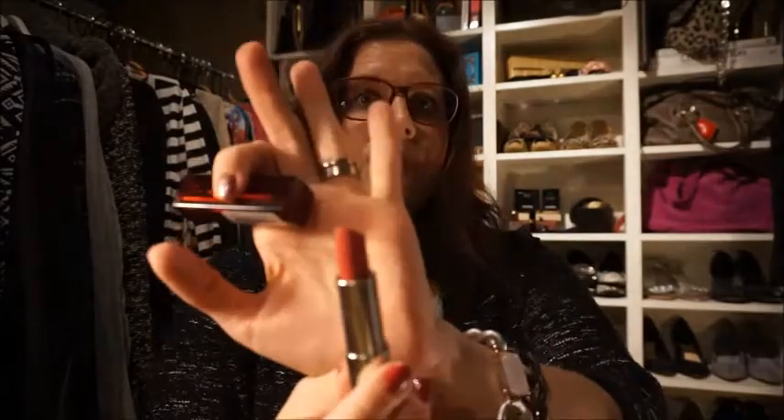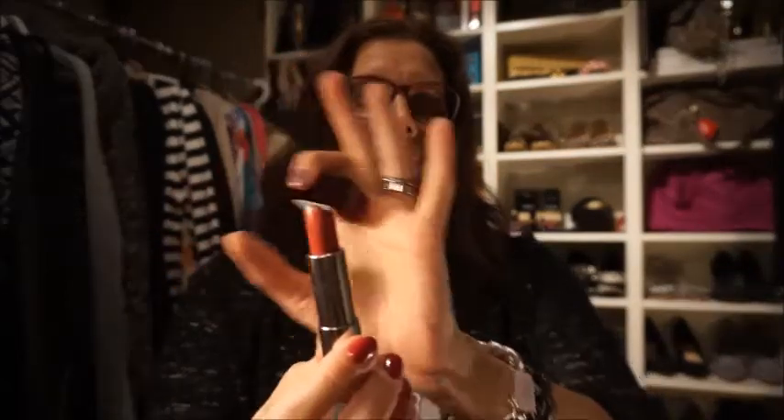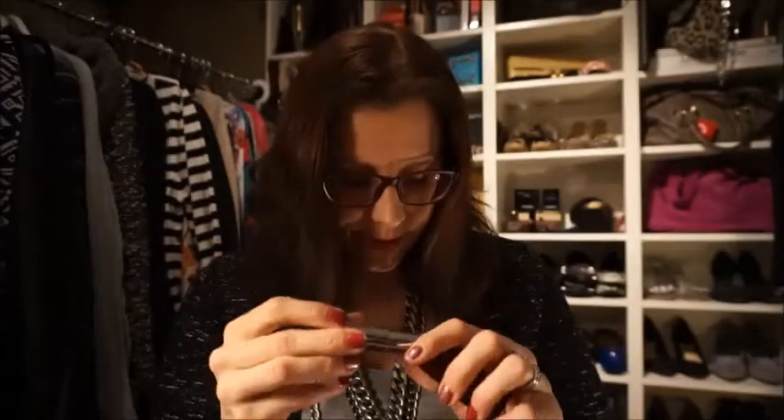Next up is also from Maybelline. It's the lipstick I bought — if you saw my vlog — and it's number 540, Hollywood Red. I don't think the camera can pick it up right, but it's a really nice everyday lipstick and I like it very much.